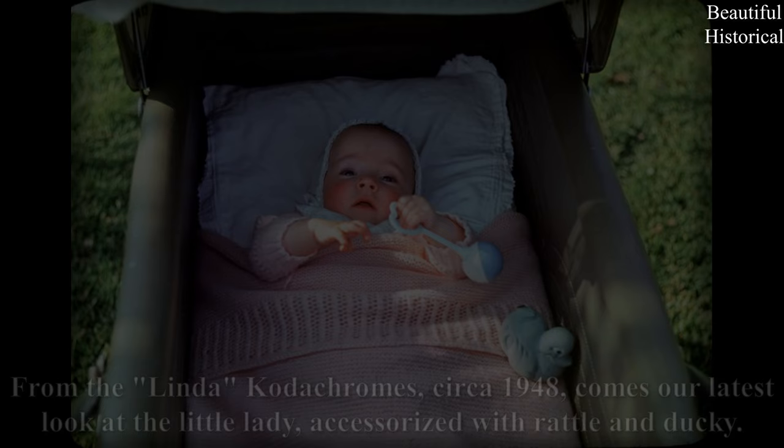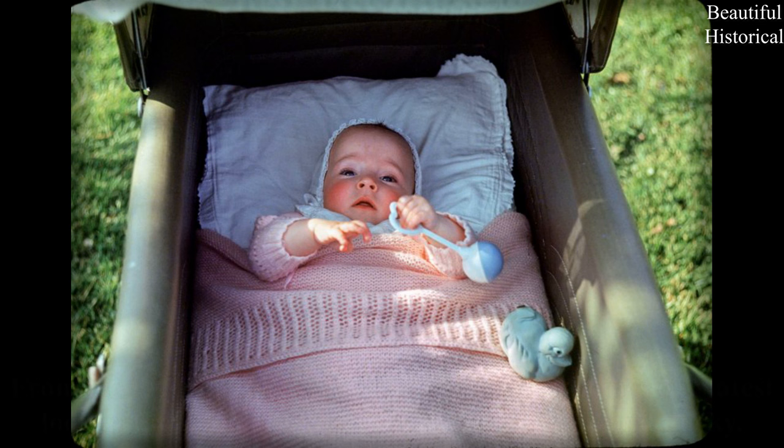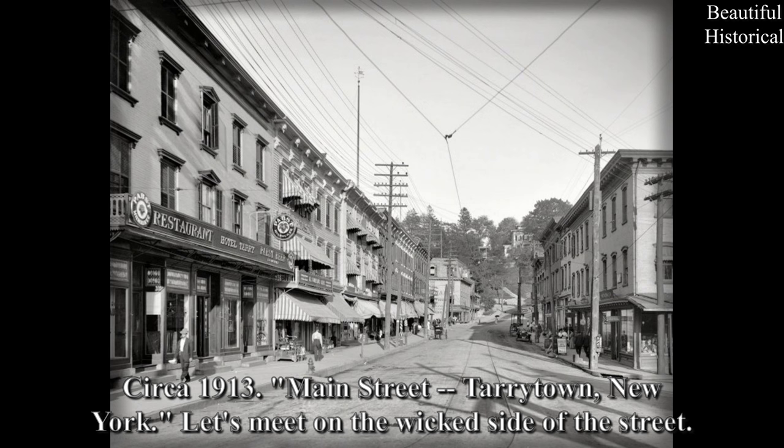From the Linda Kodachromes, circa 1948. Comes our latest look at the Little Lady, accessorized with Rattle and Ducky. Circa 1913. Main Street, Tarrytown, New York. Let's meet on the wicked side of the street.